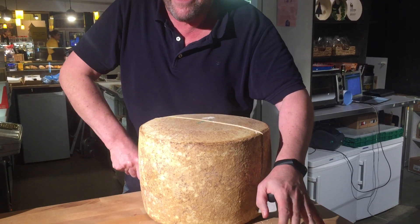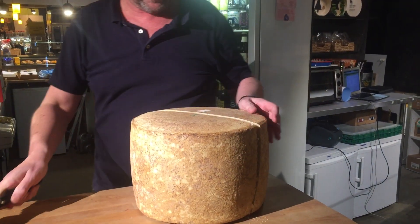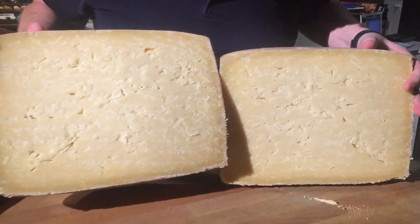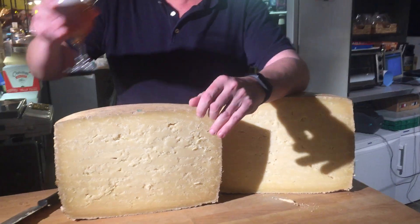There we go. At this point, after two years of being matured, you actually find out what you've got. Let's have a look — oh yeah, that looks really special. Cheers, I think I'll have a beer now.